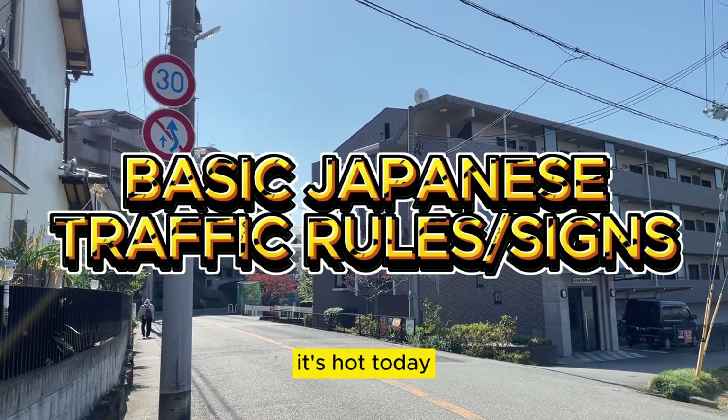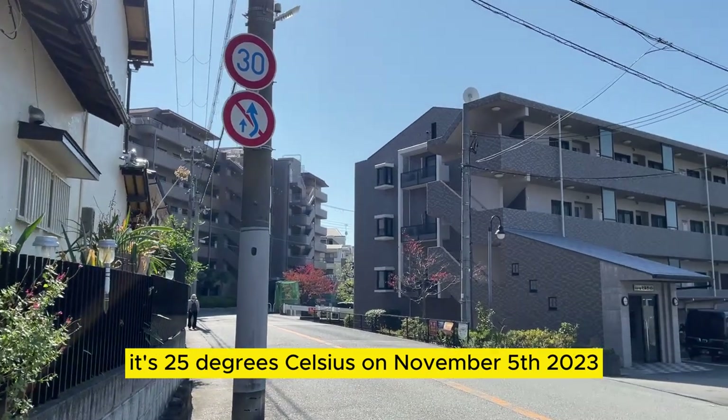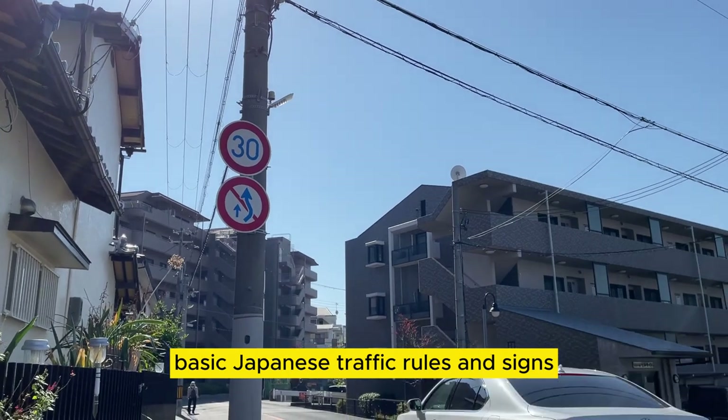Hi everyone, it's James in Kobe, Japan. It's hot today — 25 degrees Celsius on November 5th, 2023. Today's video is about basic Japanese traffic rules and signs.